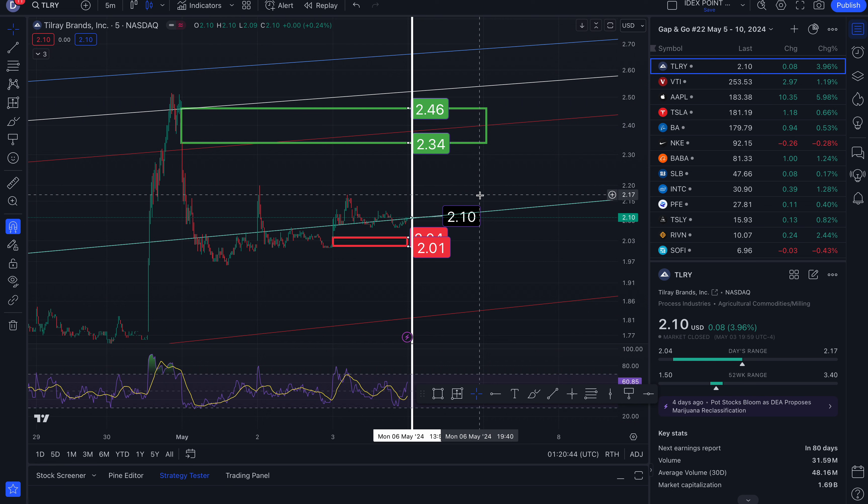That is a look at your gap and go trades for the week of May 5th through the 10th. I'll make some more videos and check in on these tickers in the middle of the week — see what's running, see what's bleeding out. I wish you a great trading week.